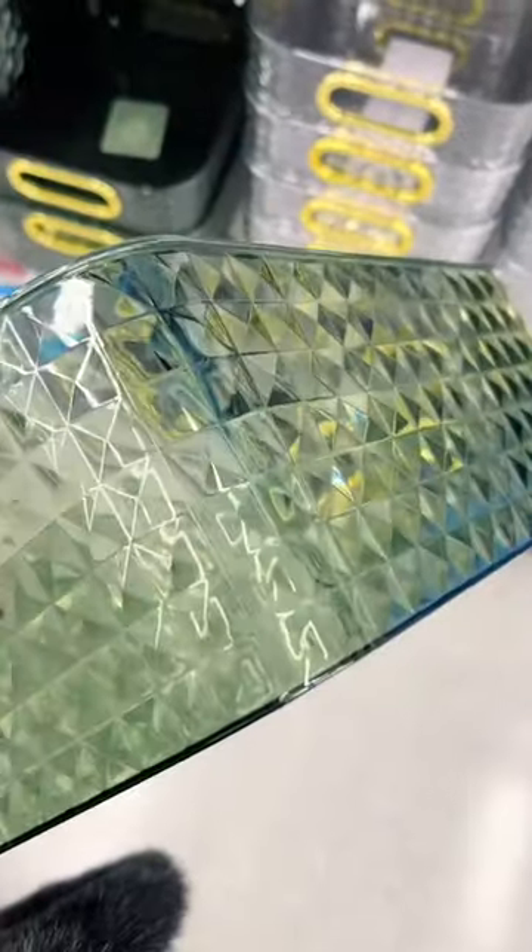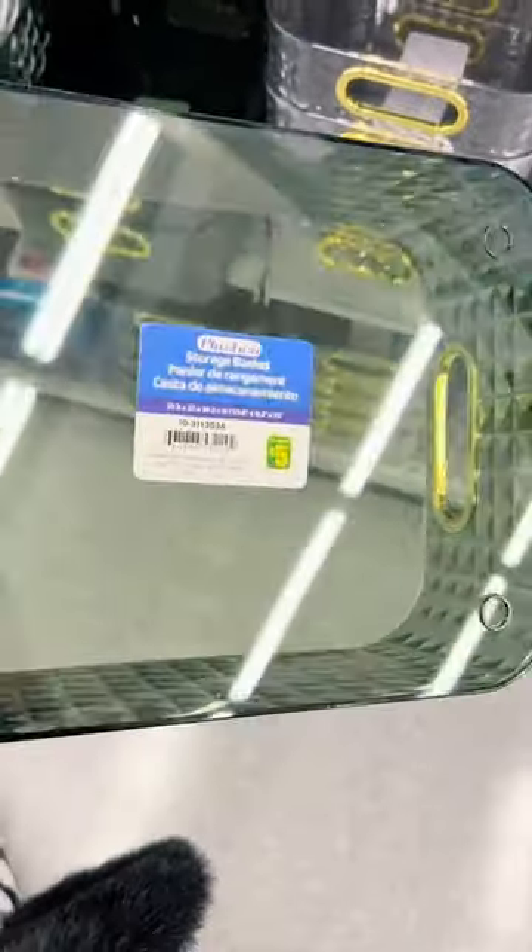I fell in love with these storage containers. I think it's the gold detailing. They are both $5 — they had green and clear.